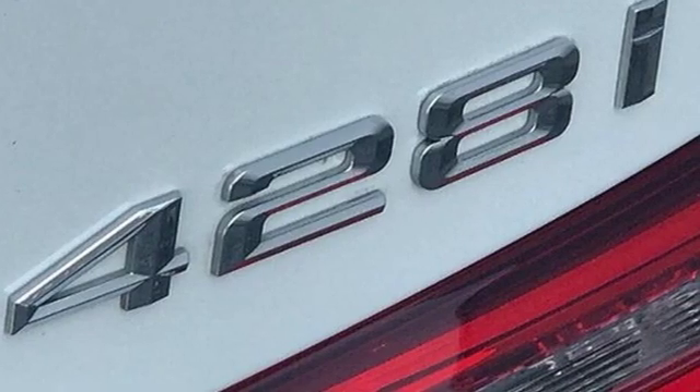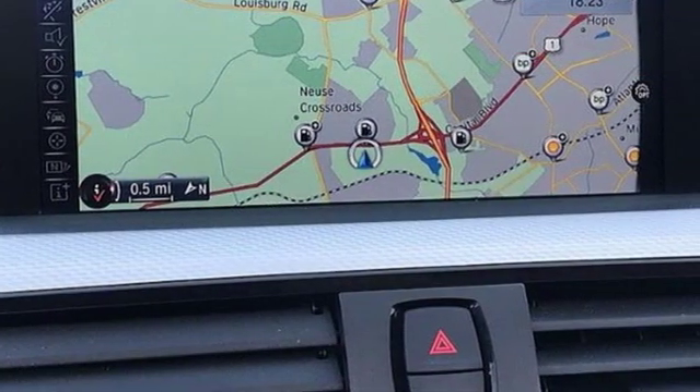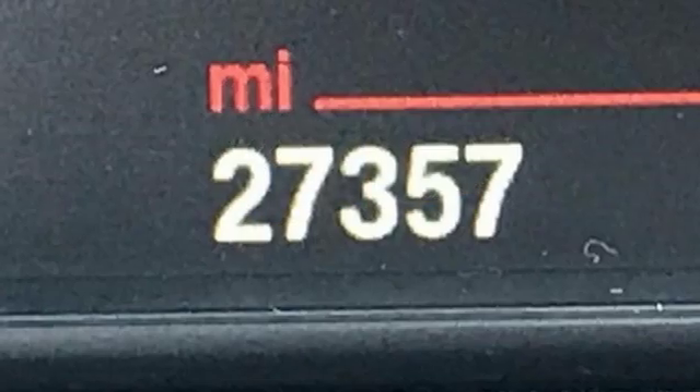It boasts an impressive list of features like these: external memory control, dual zone climate control, power heated mirrors, express open and close sliding and tilting sunroof, and automatic transmission.